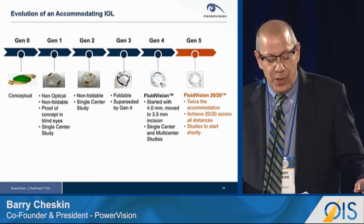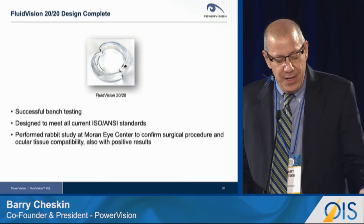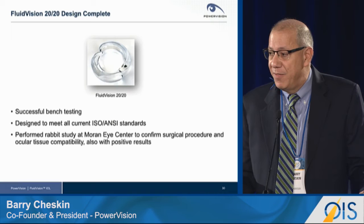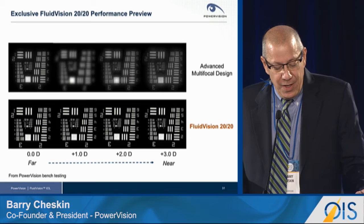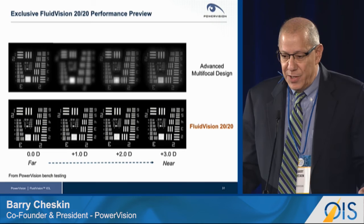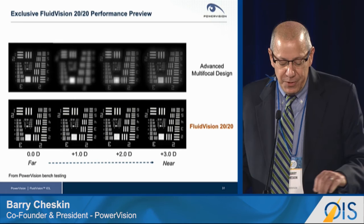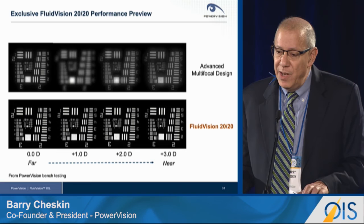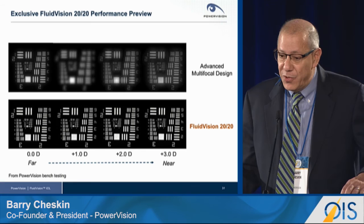We are moving now to our Generation 5 implant, the Fluid Vision 2020, offering more than twice the accommodation of the Fluid Vision lens and allowing us to achieve 20-20 vision across all distances. The design is complete and we are in final verification and validation. These bench testing images — not simulations — show a comparison with an advanced multifocal design at a variety of distances from near to far. Our Fluid Vision 2020 images are crisp at all distances, with greater brightness and better contrast since we are not splitting light — one of the beauties of a continuously variable monofocal design.